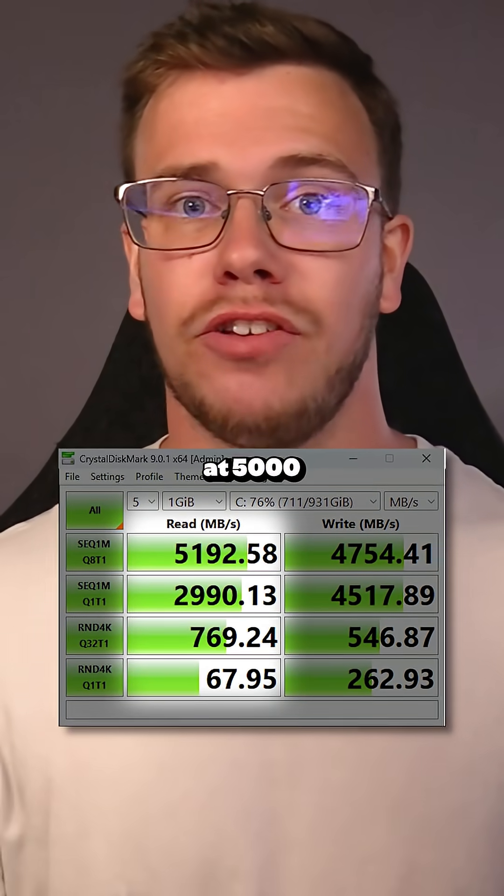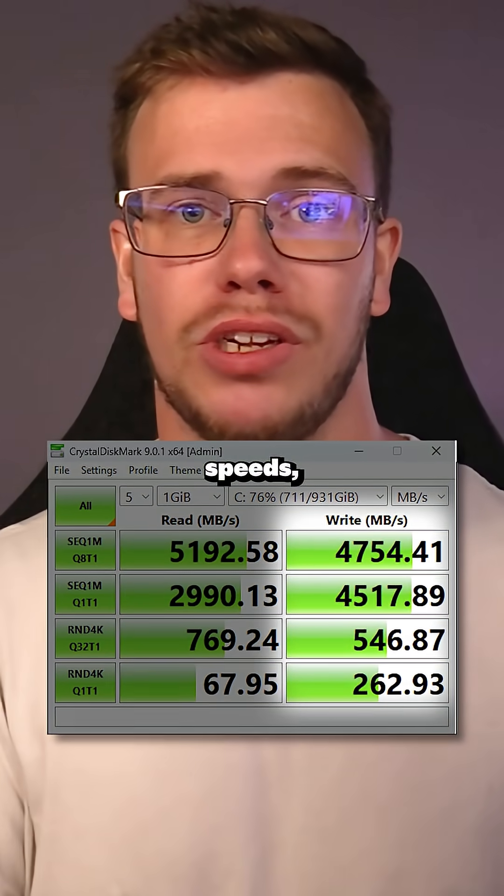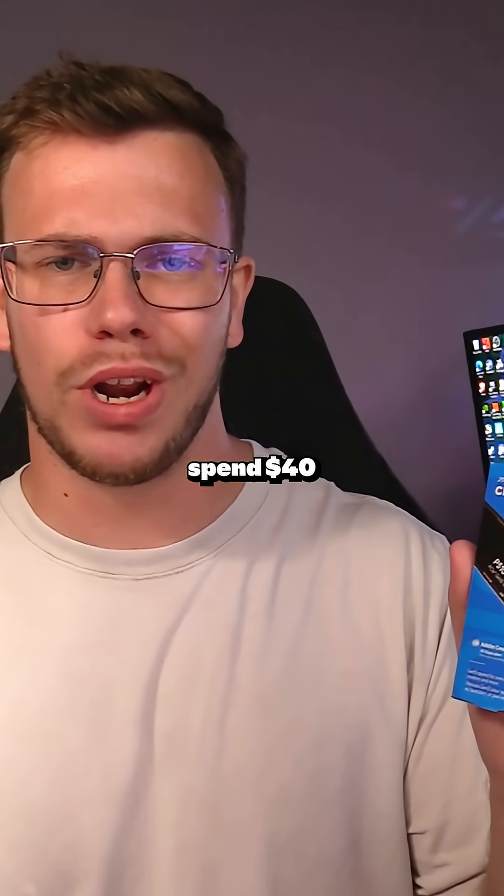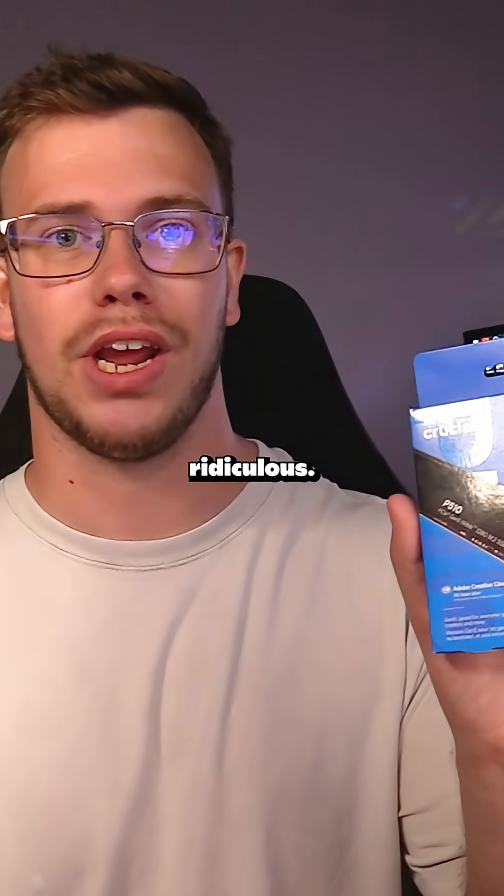The P3+ only ran at 5,000 MB/s read and 4,200 MB/s write speeds, which was a pretty good deal for $60. But now you can spend $40 more and get double the speeds — which is actually ridiculous value.